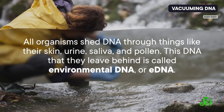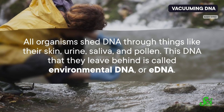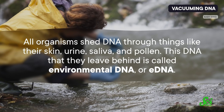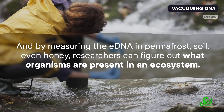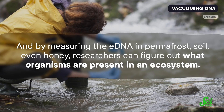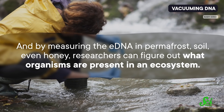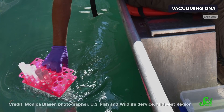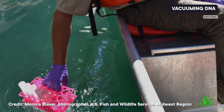All organisms shed DNA through things like their skin, urine, saliva, and pollen. And this DNA that they leave behind is called environmental DNA, or eDNA. By measuring the eDNA in permafrost, soil, even honey, researchers can figure out what organisms are present in an ecosystem. That gives them a picture of the health of an ecosystem without having to tromp around and actually find every single organism living in it. This method of monitoring populations of organisms has been especially useful in aquatic ecosystems.